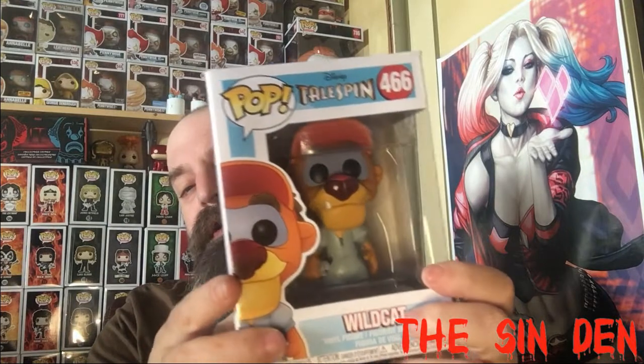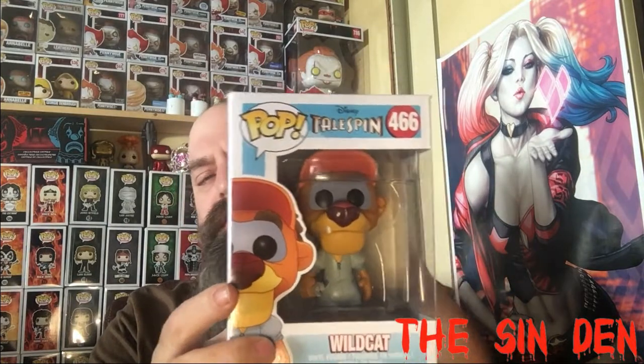And we have Wildcat from TaleSpin. I believe it's missing a sticker — it's a GameStop exclusive, and they also have a Chase. This is the regular version of him, minus the sticker. Cool pop. For anyone into TaleSpin, let me know. He will probably be up for trade because one is already headed to Canada.